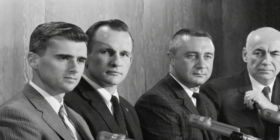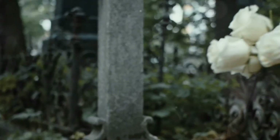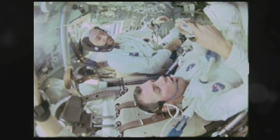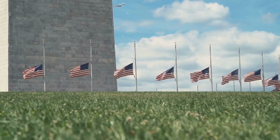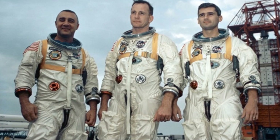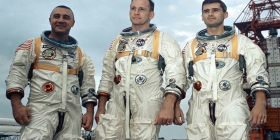President Lyndon B. Johnson, with a heavy heart, spoke to the grieving nation. He honored the immense courage of the fallen astronauts and assured the public of a comprehensive investigation into the tragic incident. Across the country, flags were lowered to half-mast, and schools observed moments of silence in their memory. The Apollo program, once a beacon of hope and progress, now faced a somber reality.